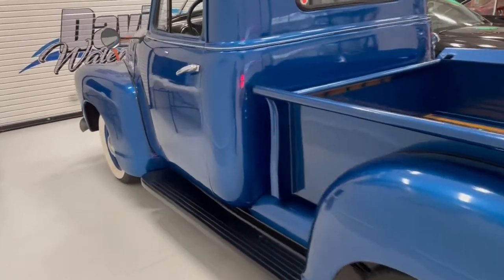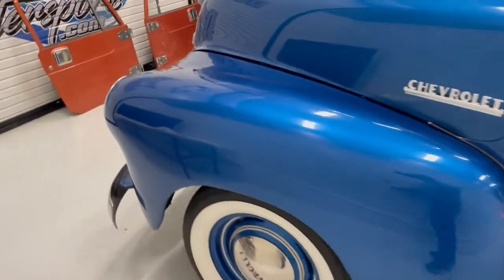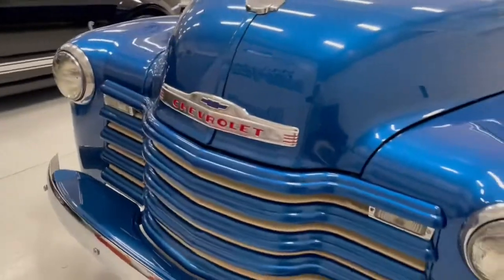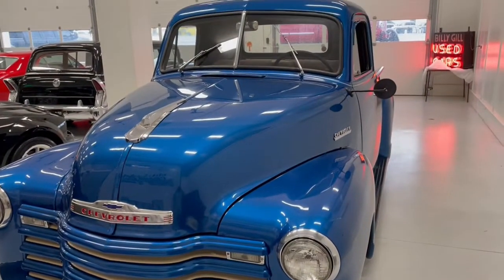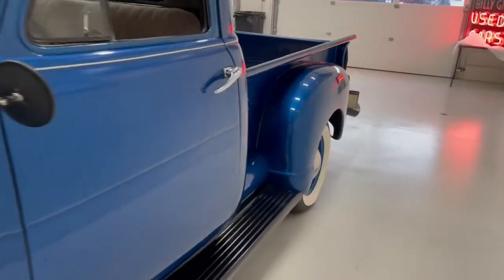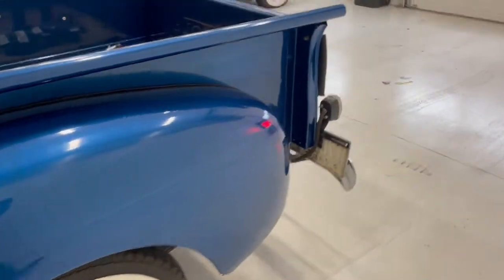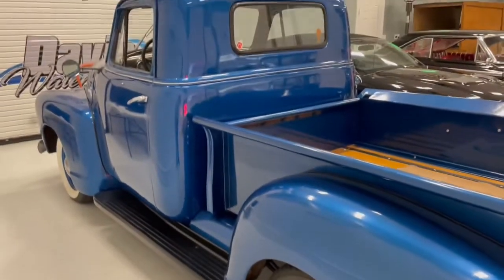The story on this truck goes a little deeper than most would believe. This particular truck is a single-owner truck from right here in Colonial Heights, Virginia, right down the street from us. Him and his father bought this truck brand new. At 87 years old, he actually drove this truck in and dropped it off to us.